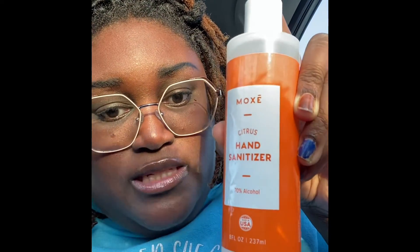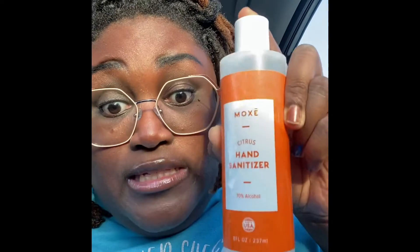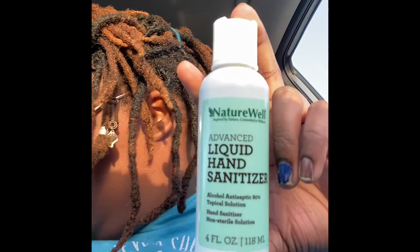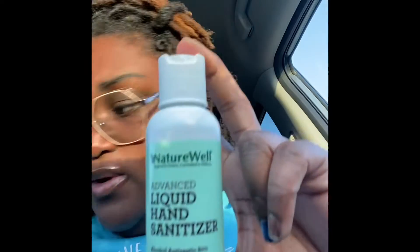I want to make sure y'all know about hand sanitizers — if your hand sanitizer is not above 70% alcohol, it's not doing anything for you. That's like putting water on your hands. That 62% they claim kills germs? It does not. Even the CDC and your doctor will tell you: you need 70% or above. This bottle right here is eight fluid ounces of 80% alcohol and it's only 29 cents at CVS — unlimited quantities.